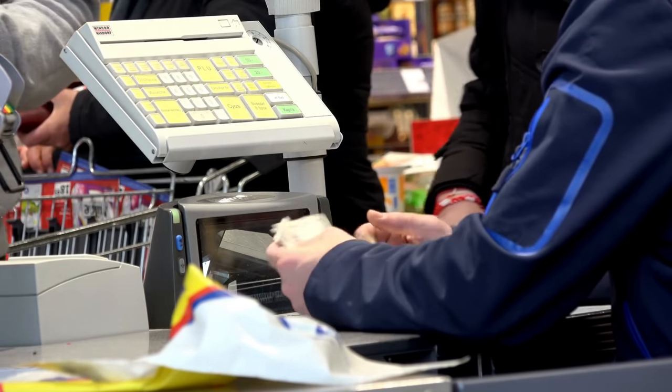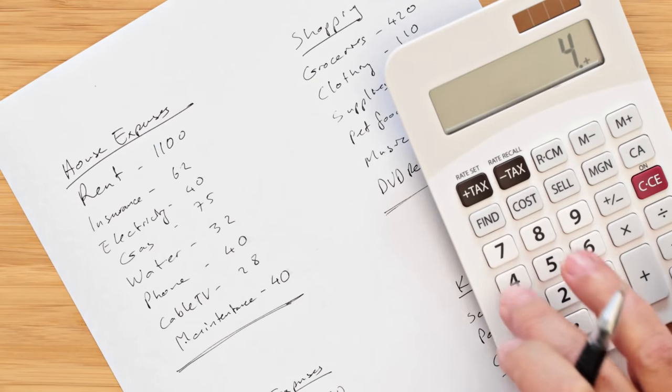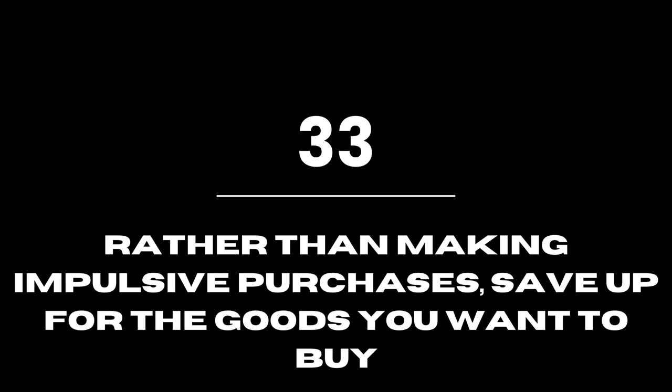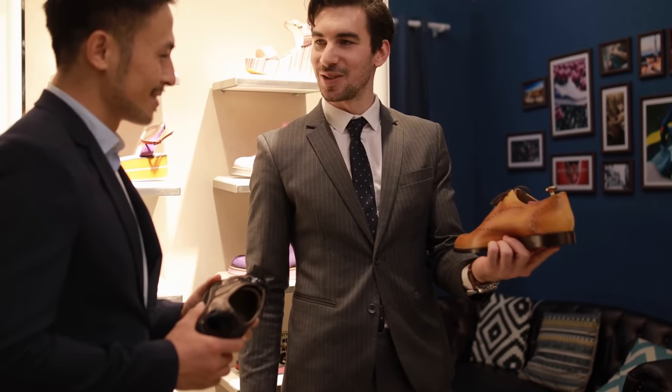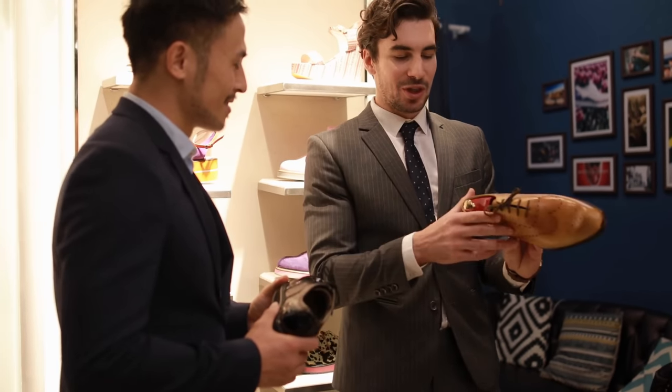Pay with cash. Use cash rather than debit or credit cards to minimize debt and keep better track of your expenditures. Rather than making impulsive purchases, save up for the goods you want to buy. If you see something you want, put money aside for it so you may purchase it later when you have enough.